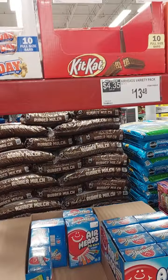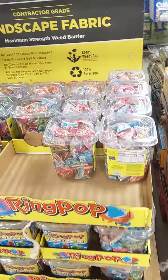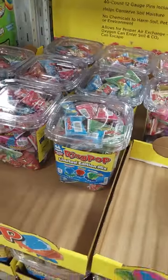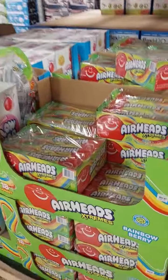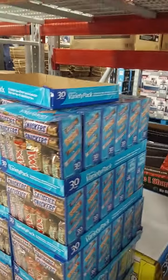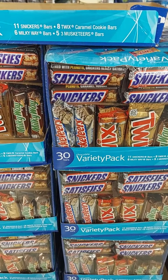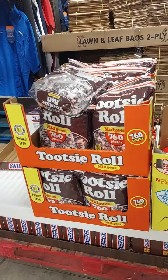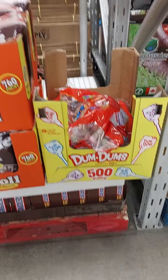Airhead bars $13. The ring pops — you get 44 count ring pops for $15. Suckers, candy bars — my father used to buy these packs of candy bars when we were little girls and give us a Snickers every day. Big bag of tootsie pops, drumsticks — the drumsticks are 500 count for $16.